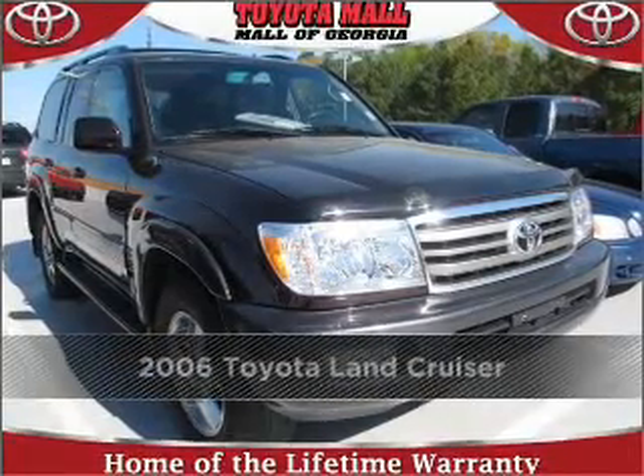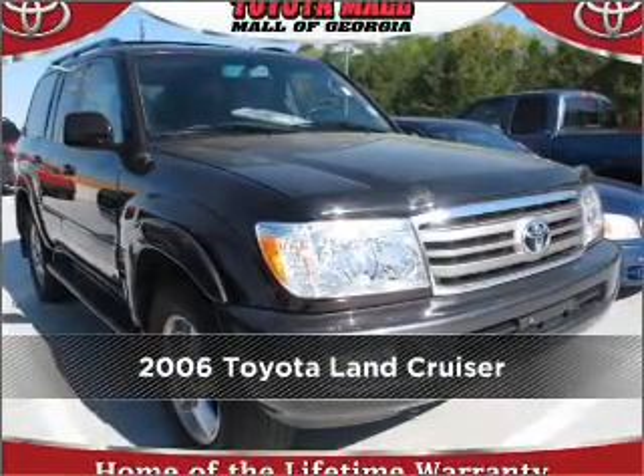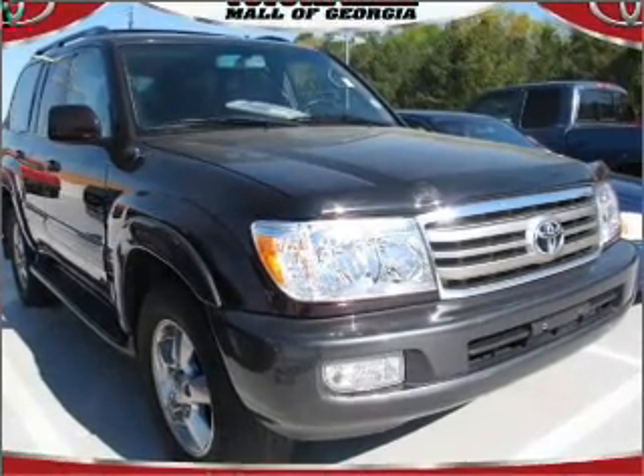Stand out in this 2006 Toyota Land Cruiser. Look no further — the perfect vehicle is here.